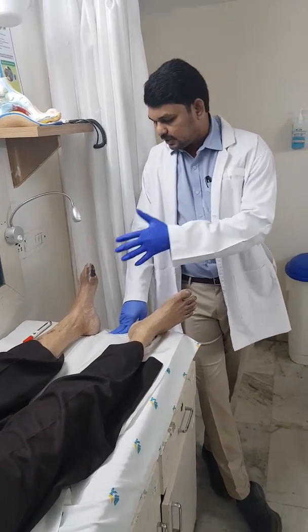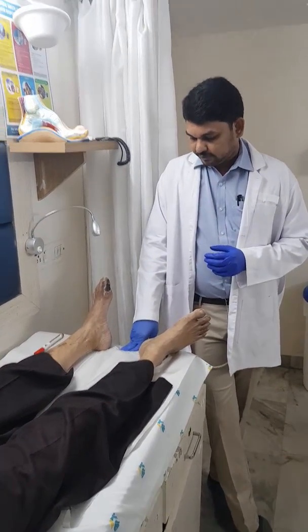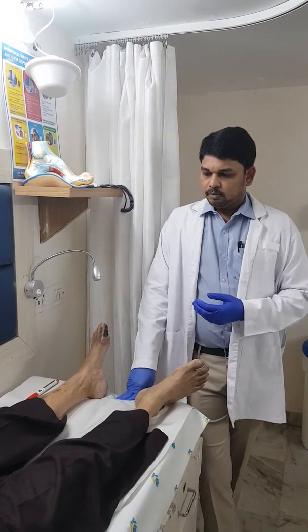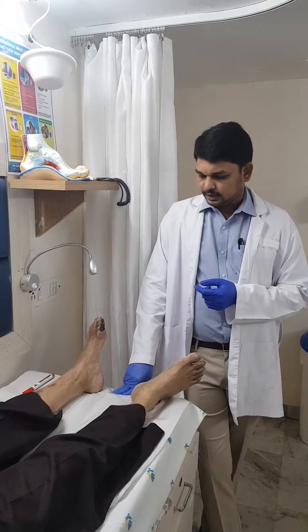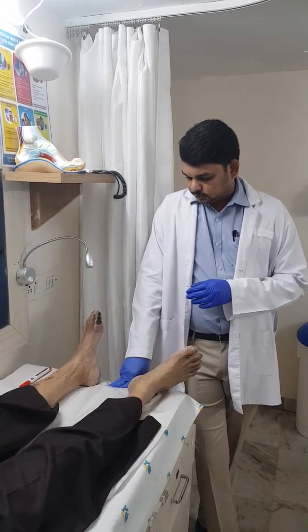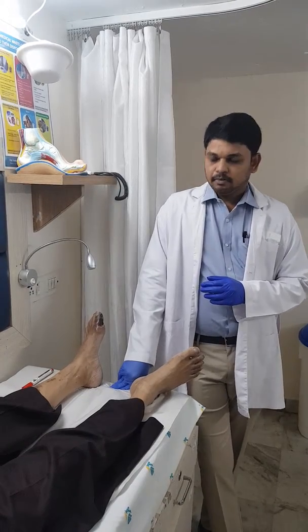When we evaluated this patient, we found there is a block at the femoral vessels as well as the tibio-peroneal trunk, which supplies the foot and the lower limb.